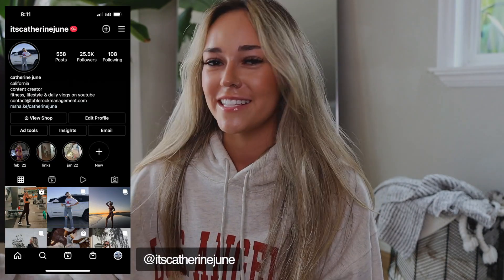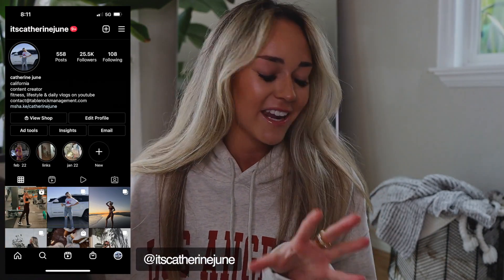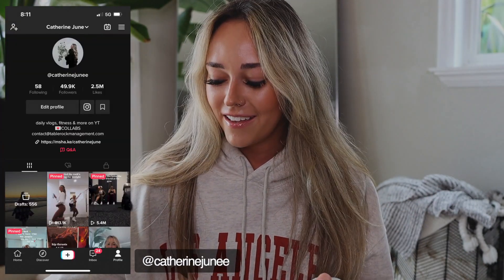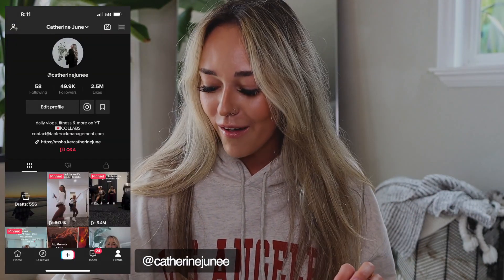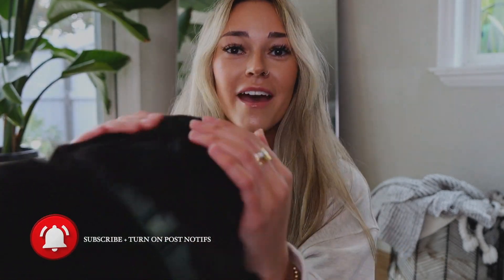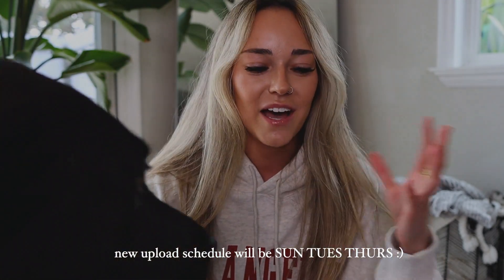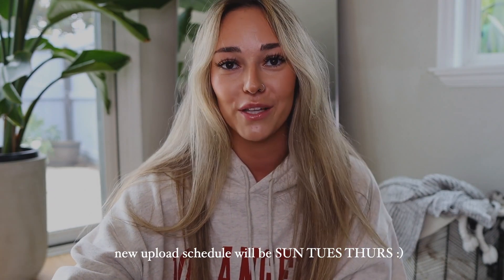Hello, welcome to today's video! I'm going to share some products I recently purchased off Amazon — we're going to do a little Amazon haul. I'll have everything linked on my storefront as well as in the description box below if you want to check any of this out. Let's hop into it!